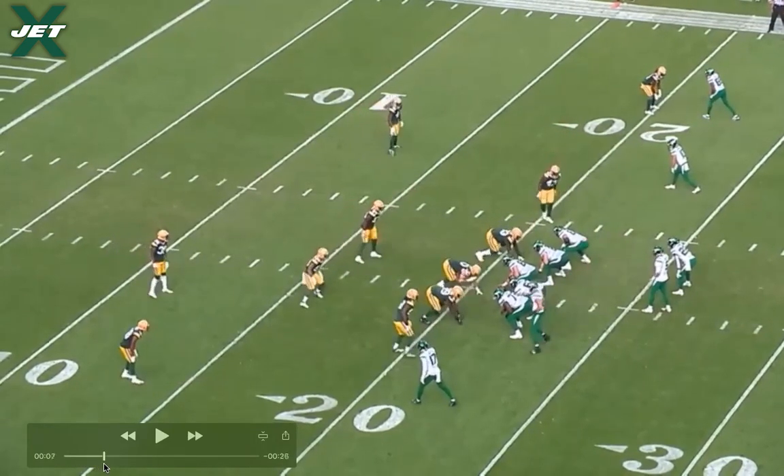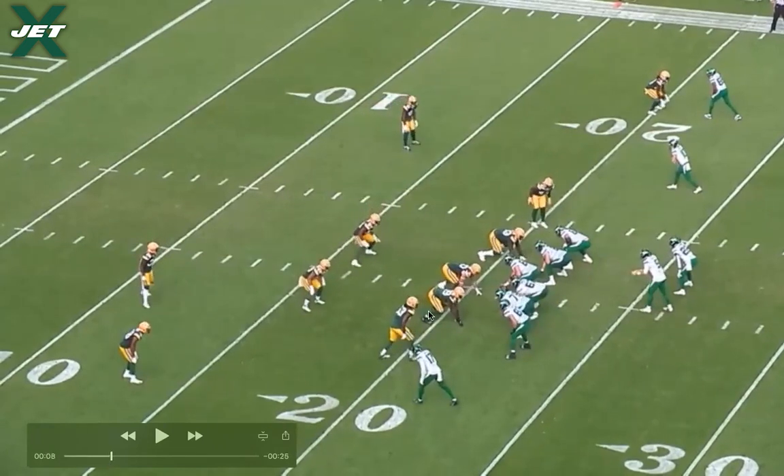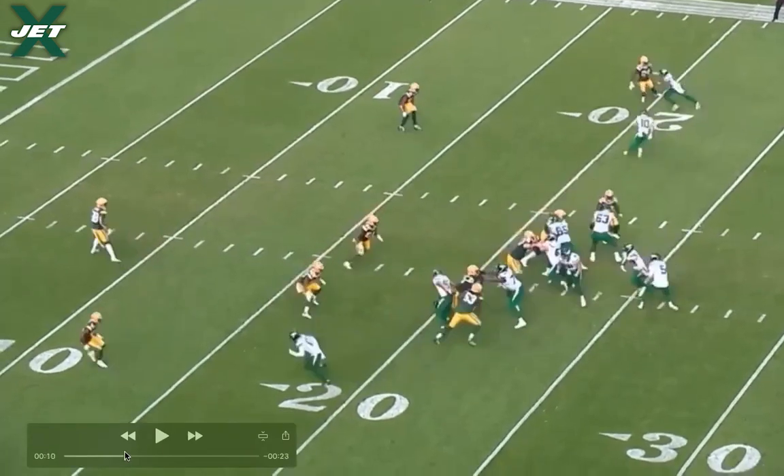Once Dan Brown is in motion he's going to run an over route in front of the linebackers. Up at the top you have a PEW combination — post-wheel — with a post from Keelan Cole and Braxton Berrios running an out-and-up on the boundary sideline. Vincent Smith is going to run a deep dig route. The first read on the play is Dan Brown on this over route, and he's going to get wide open. Unfortunately, backup right guard Corey Levin gets beat, and it doesn't give Mike White enough time to make the throw — though White may have had a little more time and got pressured, making things difficult.